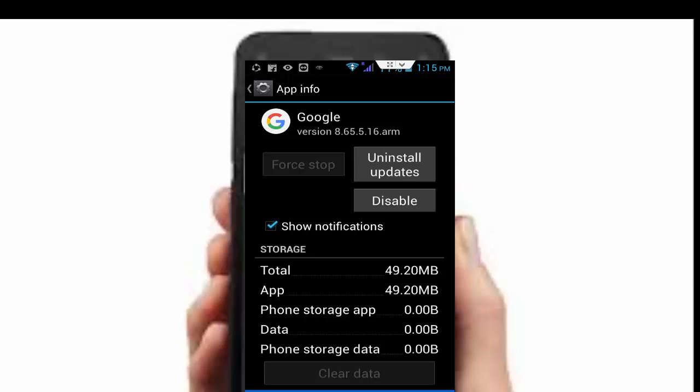In the Google app, tap on Uninstall Updates. Hope you liked this video, thanks for watching, please like, share, and subscribe to my channel.